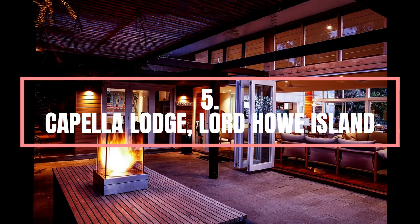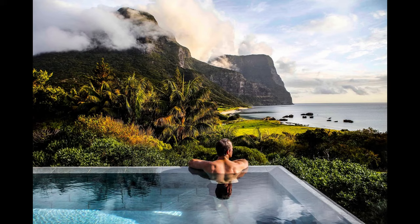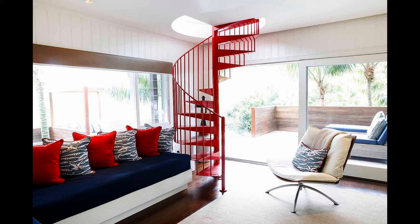Number 5. Capella Lodge, Lord Howe Island. Located a short flight from Australia's east coast and celebrated as the pinnacle of luxury on World Heritage-listed Lord Howe Island, Capella Lodge rests atop romantic Lover's Bay, at the foot of the imperious mountain twins rising dramatically above. An inspired architectural design welcomes spectacular views of the ocean, reef and mountains into the lodge. Capella's nine contemporary island-style suites are designed to complement Lord Howe's pristine natural environment, inspired by the carefree spirit of the authentic Australian beach house. Suites feature lavish king beds, beach-chic furnishings and generous decks — this is barefoot luxury at its best.